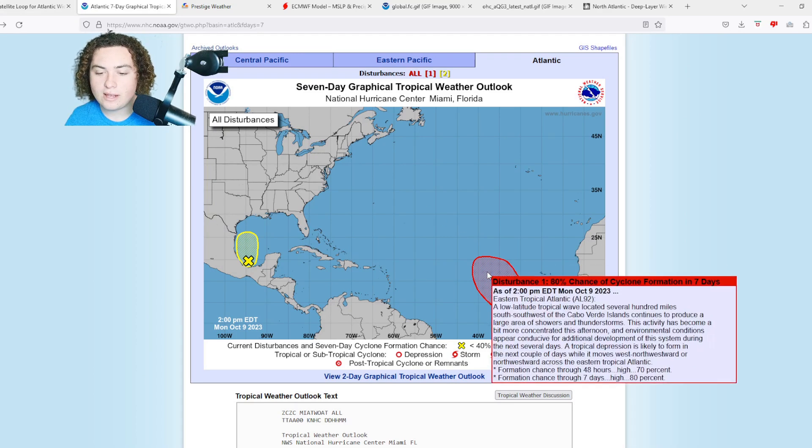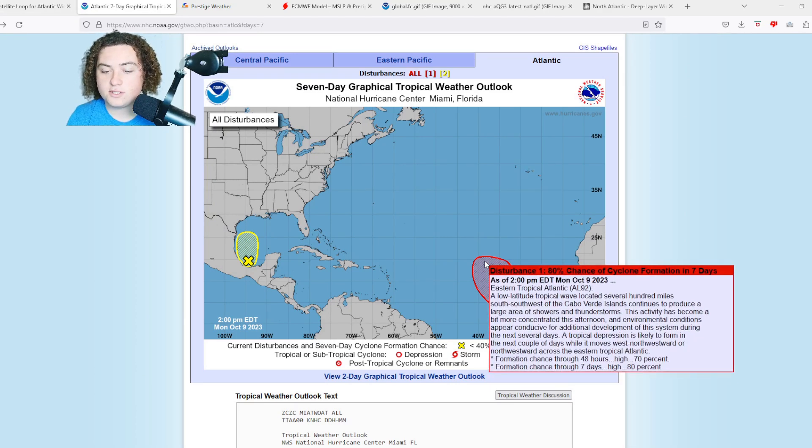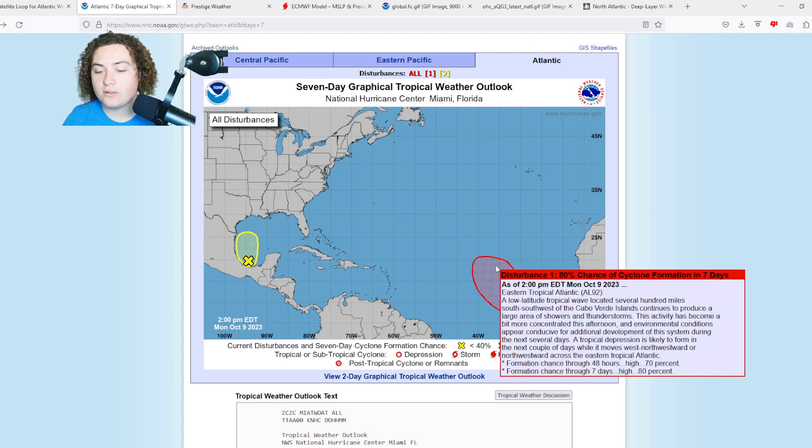This is Invest 92L right here in the eastern Atlantic Ocean. A low-latitude tropical wave is located several hundred miles south-southwest of the Cabo Verde Islands, continuing to produce a large area of showers and thunderstorms. This activity has become more concentrated this afternoon and environmental conditions are more conducive for additional development. A tropical depression is likely to form in the next couple of days — 70% chance of formation in the next 48 hours, up from 40% 24 hours ago, and an 80% chance in the next seven days.